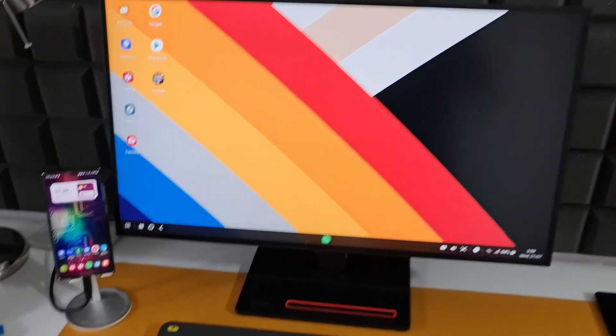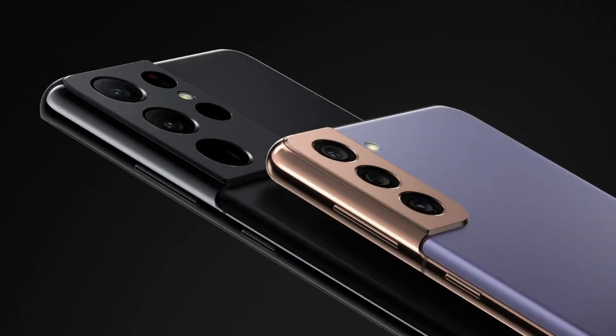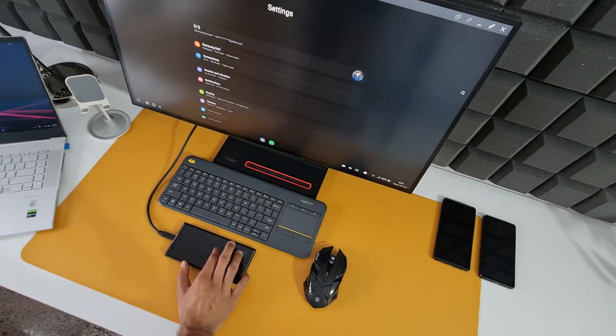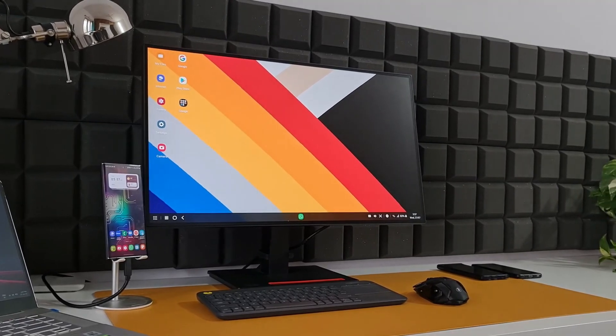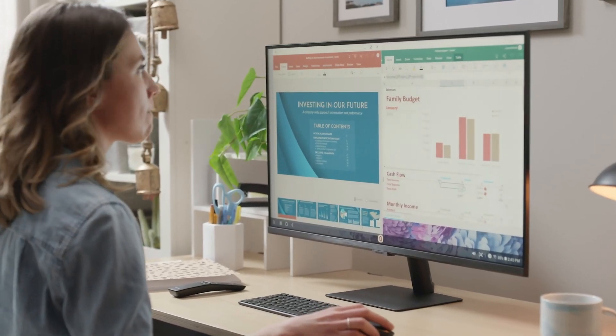Hey everyone! Today we are diving into the fascinating world of Samsung DeX, a technology that transforms your high-end Samsung phone or tablet into a full-fledged desktop experience. Buckle up, because we are about to explore how DeX can revolutionize your mobile productivity and redefine the way you work and play.